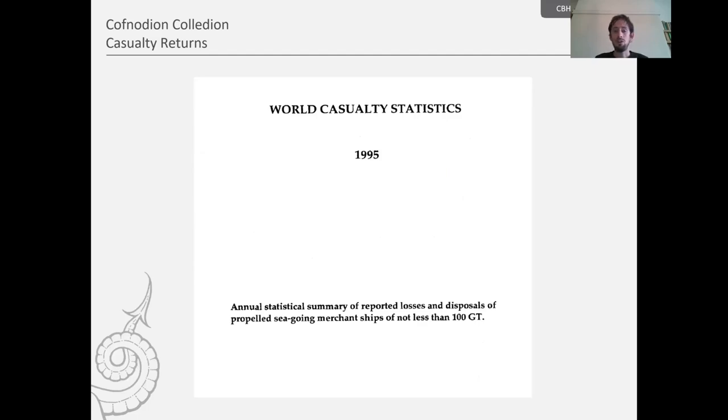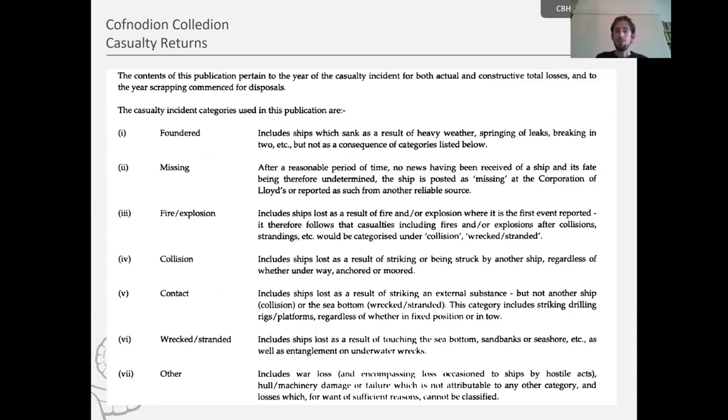Fast forward 100 years to 1995, and you'll see a very different presentation of these statistics. They're now called World Casualty Statistics and have a fairly detailed preface. Some definitions have altered — we now have a category for fire and explosion, one for contact, and the 'wrecked' definition has been expanded to include stranded as well. Alongside these, we do have formal definitions, which is very useful.